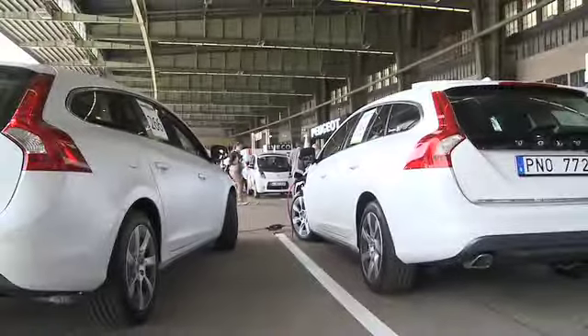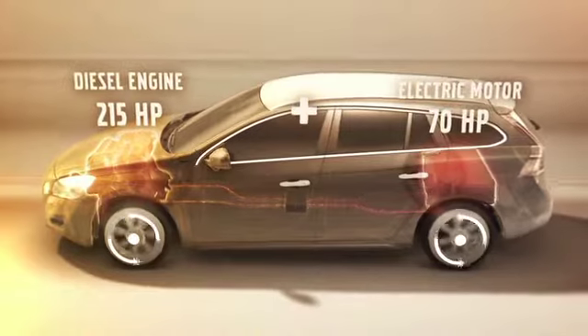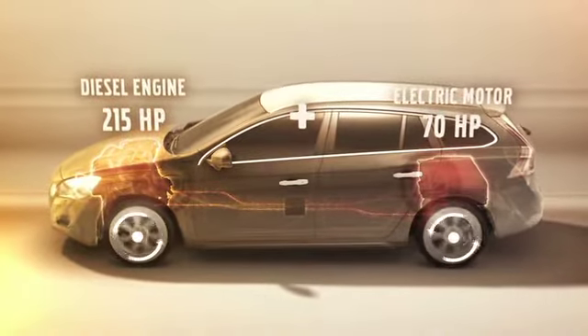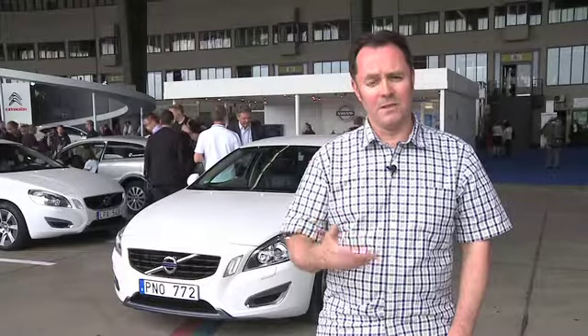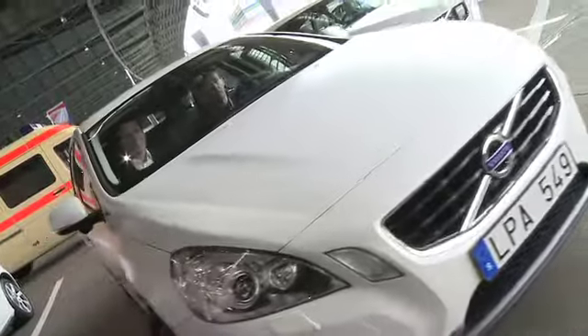It's also got four wheel drive, combining the front wheel drive of the diesel engine with the rear wheel drive of the electric motor, and you can also tow with this car. So this car is pretty much the way forward — it's a big car with great performance and super low CO2 emissions.